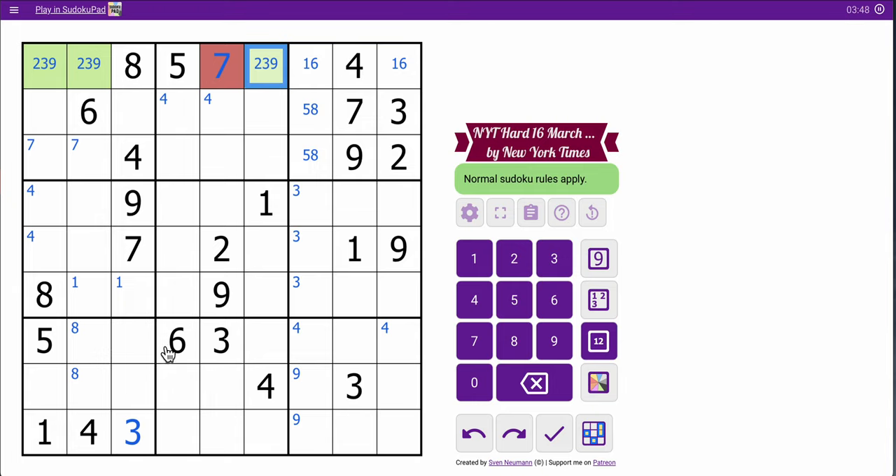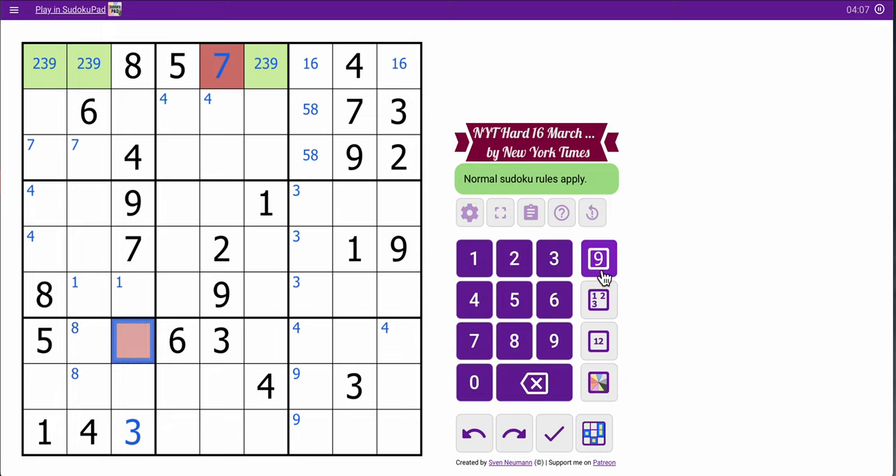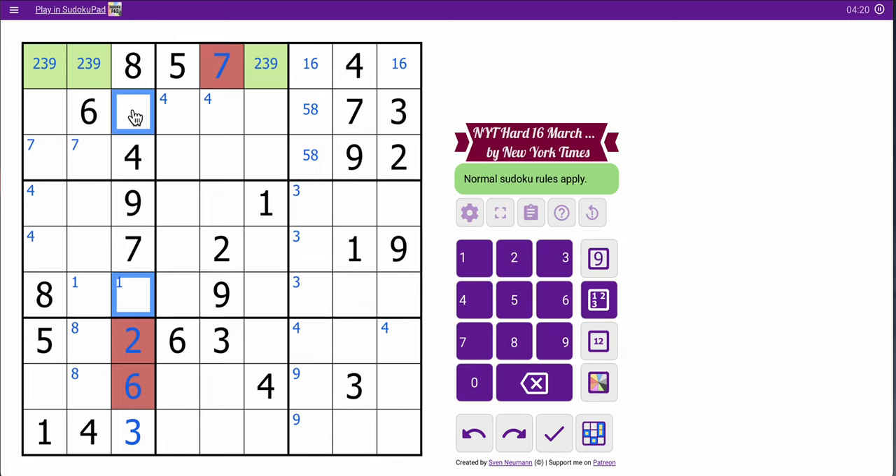Column three now has five digits in it — three, four, seven, eight, nine are placed. I need one, two, five, and six. This cell happens to see one and five in its box, and six in its row. That's a hidden two. And now that's also a hidden digit because that sees one and five, so that's a six. One and five go in these two remaining cells.